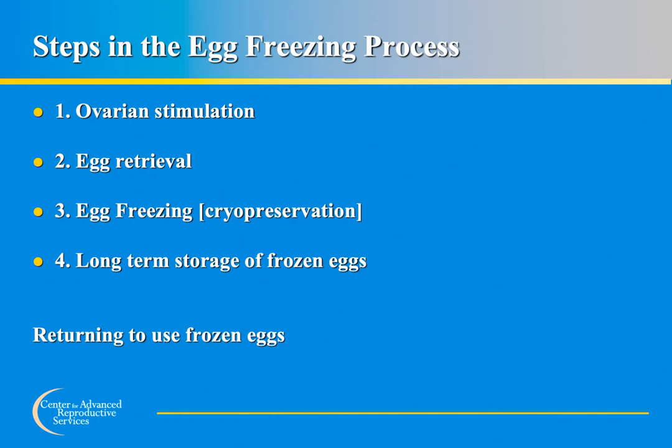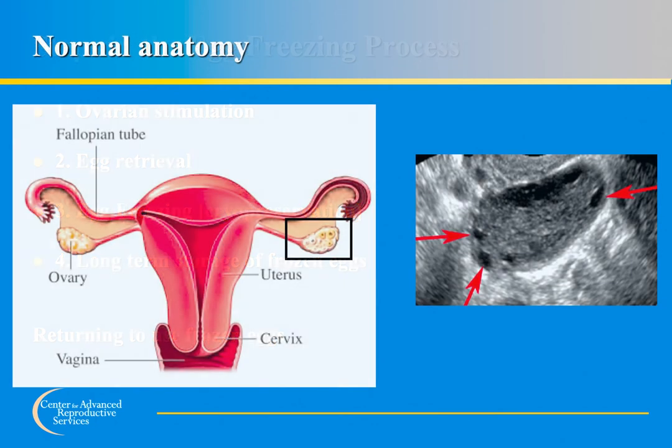During this lecture, we will discuss each of the steps in the egg freezing process in detail. Prior to discussing the details, it may be helpful to briefly review the female anatomy and the structures involved in creating and carrying a pregnancy.